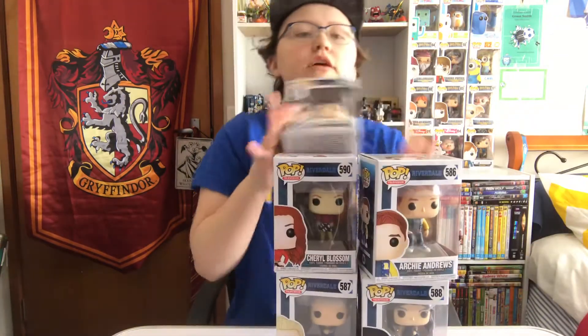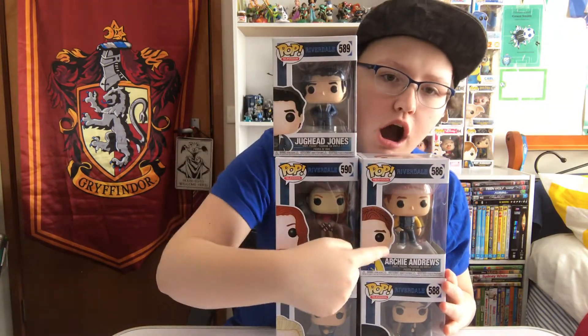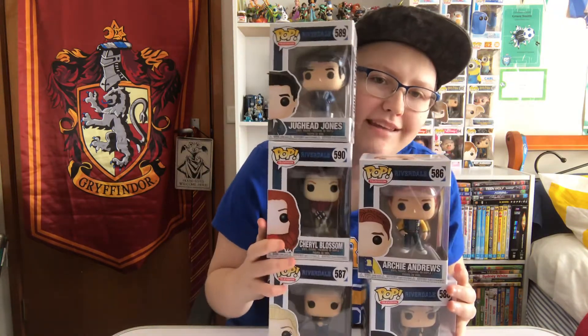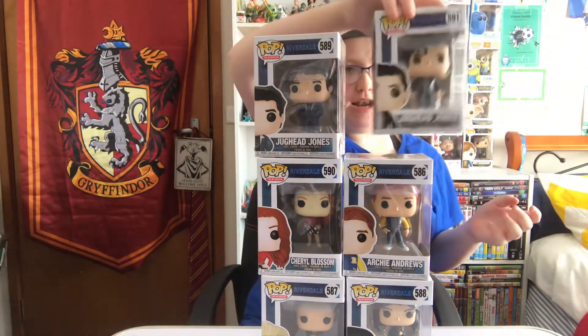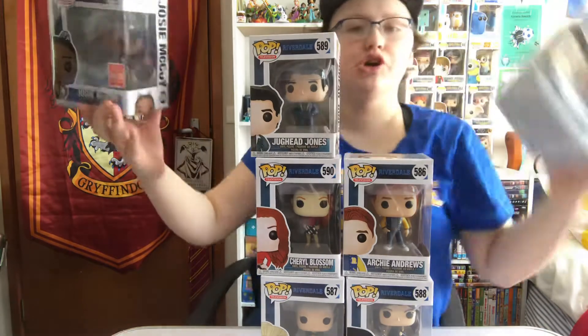Hi, my name is Grace and this is the Riverdale Pop Funko Wave 1 Complete Set. So I've got them all here, just the regular ones. We've got Jughead, Cheryl, Archie, Veronica and Betty. And then I also have the special edition Jughead and the Comic Con Josie.